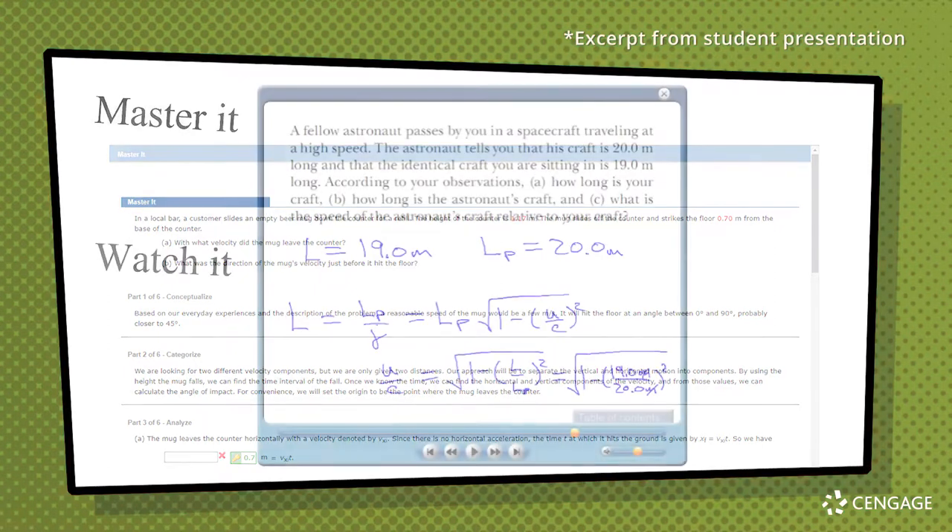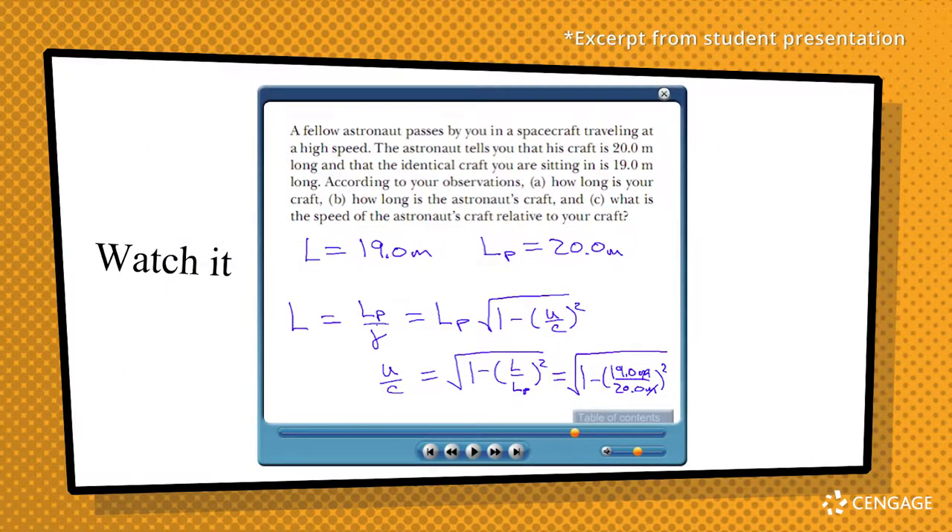For the auditory learners, it's actually got the Watch It option for questions. What this is, is someone on digital pen and paper essentially - they're going through the question, reading it out, explaining what they're doing. It's really helpful because they're also telling you where they're getting their data points from. So not only is it useful for this question, but all these resources will also help you apply it to different questions.